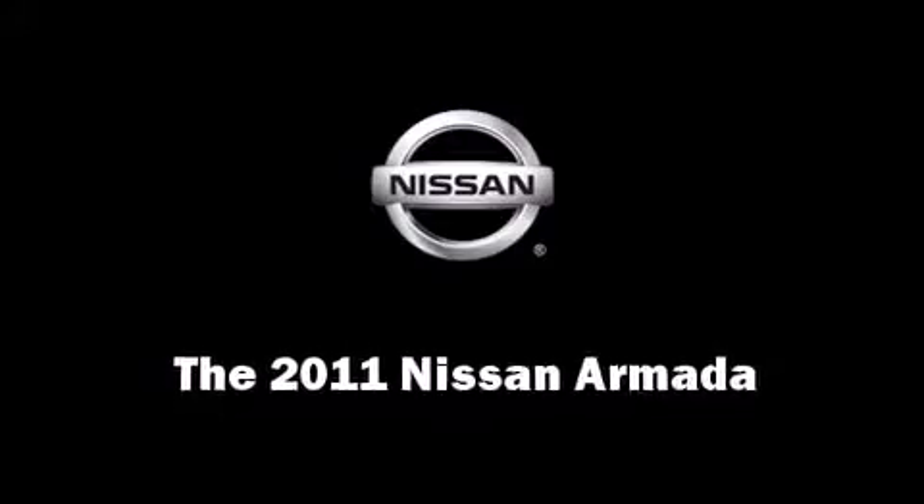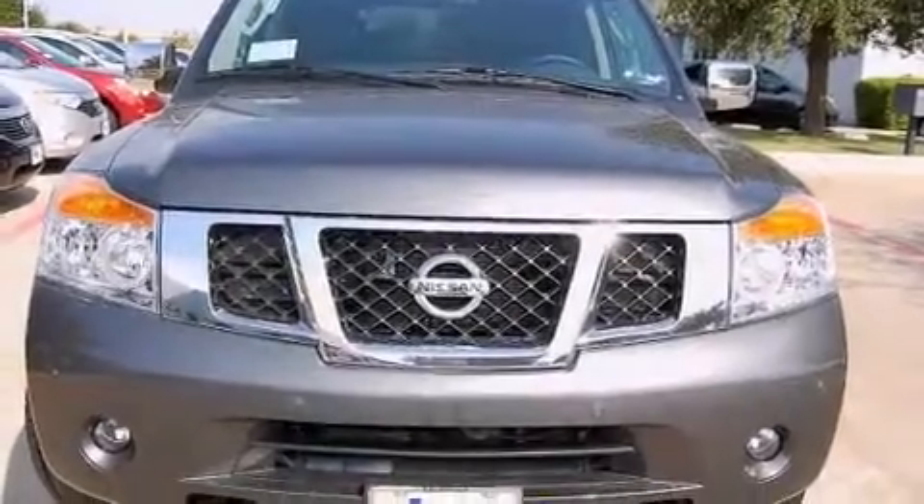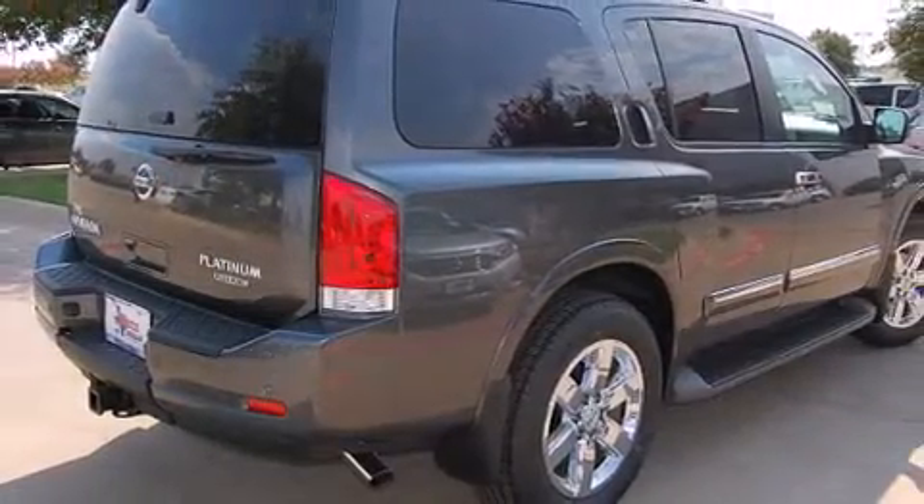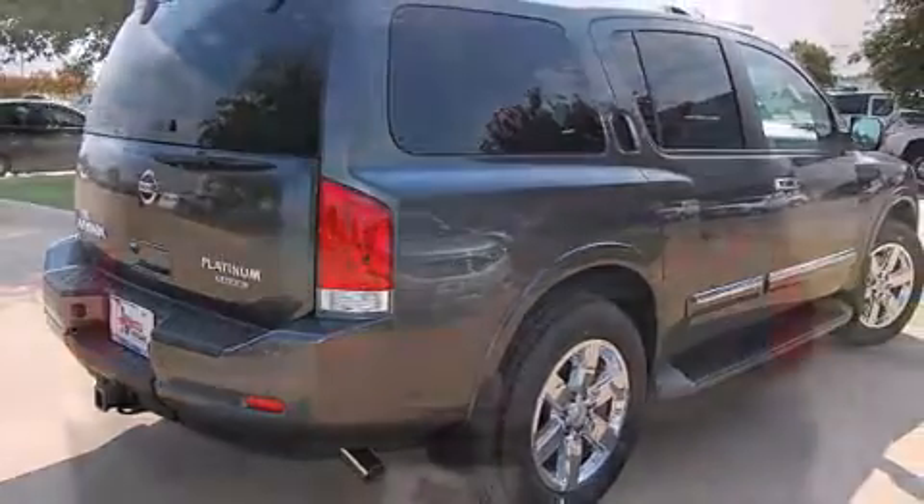Under the hood you'll find an eight-cylinder engine with more than 300 horsepower, providing a smooth and predictable driving experience. Well-tuned suspension and stability control deliver a spirited yet composed ride and drive.